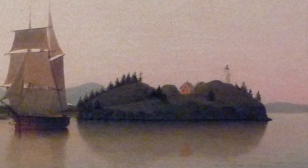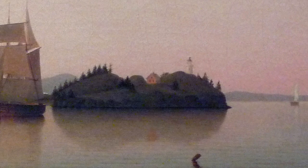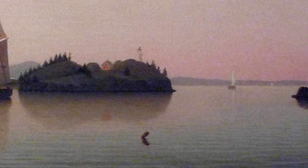We're really transported to this place. I can almost hear the water lapping at the shore. This painting invites a kind of careful, quiet contemplation.